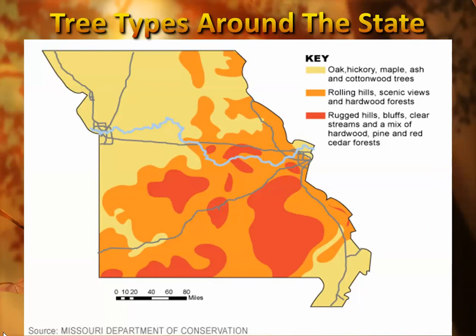Around the state, there are different types of trees depending on your topography and geographical area. Typically in the delta area there are more oaks, hickories, and cottonwoods, while up in the more rugged or higher terrain there's usually a mixture of hardwoods, pines, and cedars.